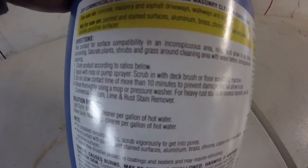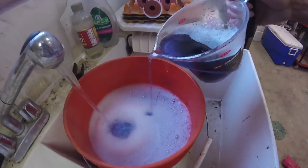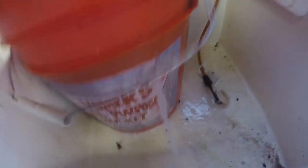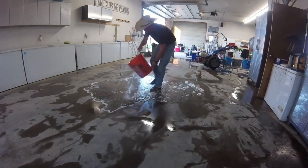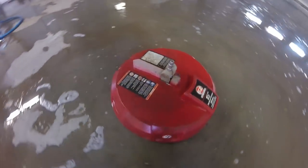The instructions call for 6-12 ounces per gallon of water, so we are going to go for about 8 ounces in a 5 gallon bucket of hot water. My bucket has a hole in it, so we are going to have to work fast. Pouring the solution over the floor and then getting to it with a 15 inch floor cleaner that attaches to the pressure washer.